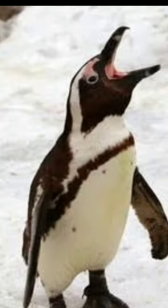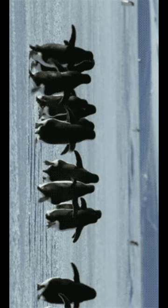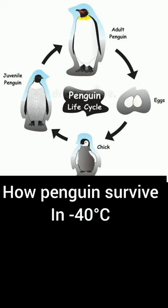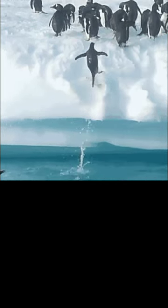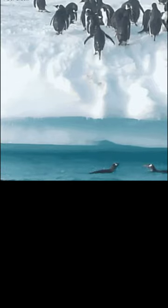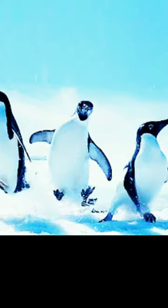Penguins — do you know how they survive in the Antarctic region where the temperature varies from minus 40 degrees Celsius to 10 degrees Celsius? They are not having any kind of home or blankets to keep themselves warm, and they are not having fur as well. But they are having a thick layer of fat on the outer area of their body. It is called blubber.